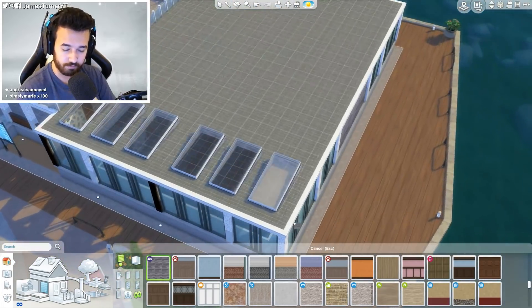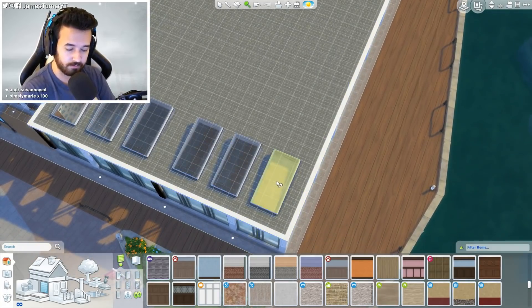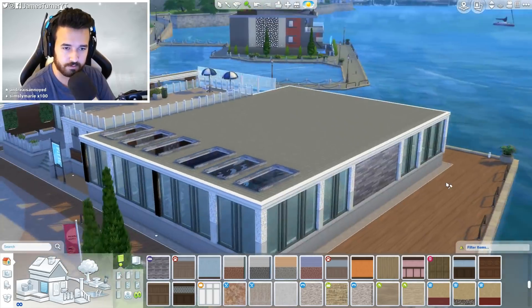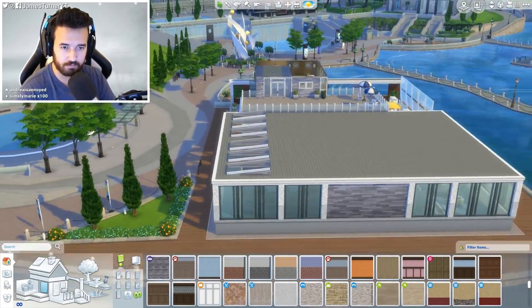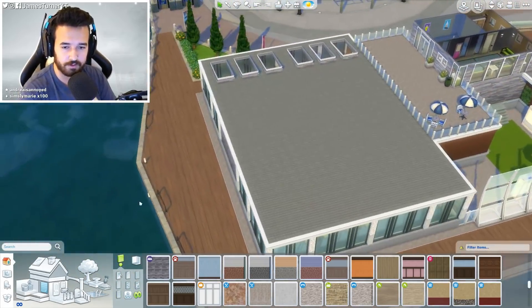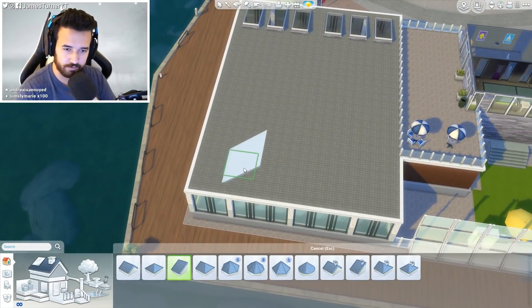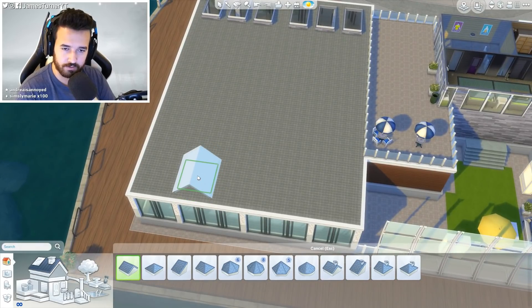I didn't get rid of the floor on that one. And Sims 2, I don't really remember. I'm not going to do the whole roof because I feel like that'd be a lot. I think we could do a bit of glass roof over here maybe. What if we do it like this? What if we do the middle section? Let me build it like this first.